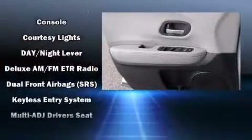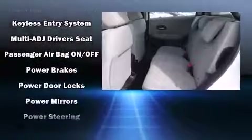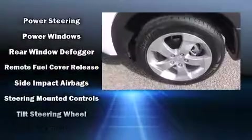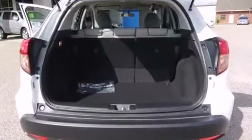Honda ensures the safety and security of its passengers with equipment such as head curtain airbags, front side impact airbags, traction control, ignition disabling, and four-wheel disc brakes with AVS. Brake Assist technology provides extra pressure when applying the brakes.